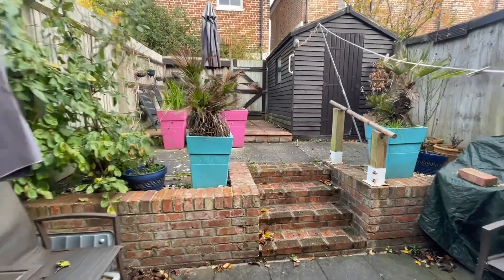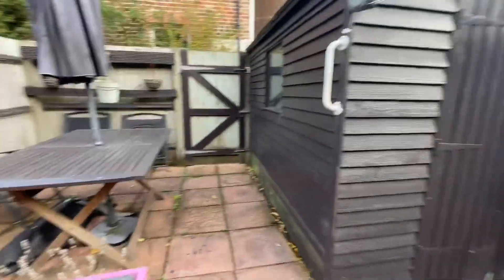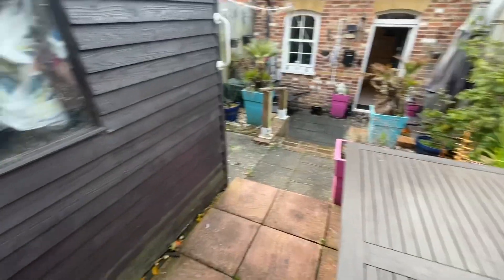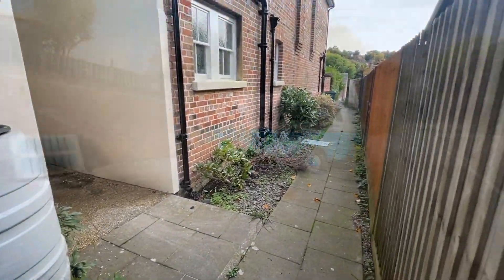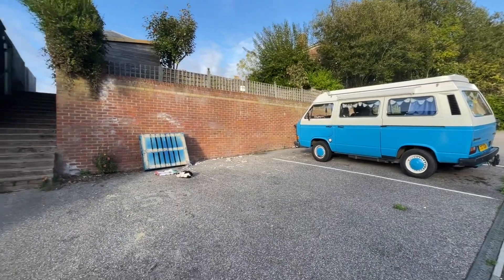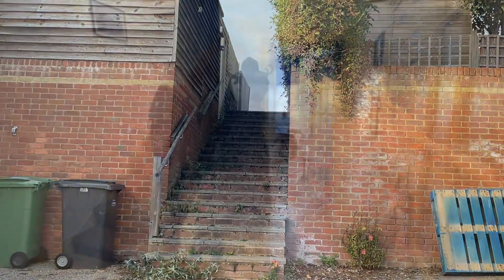The garden itself is very low maintenance. We have a shed there and a nice seating area. The allocated parking is just down here — this property does come with an allocated parking space, and the access is via these stairs here, which lead to the rear garden.